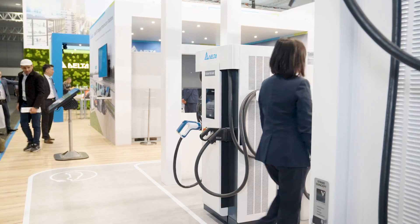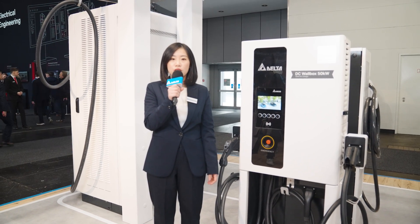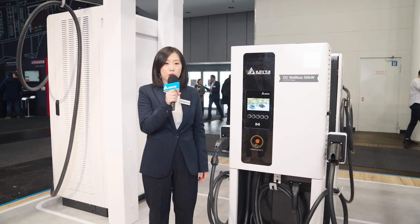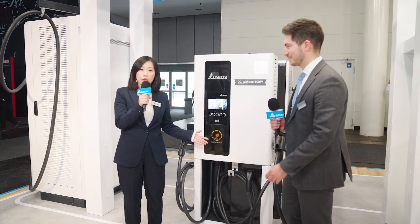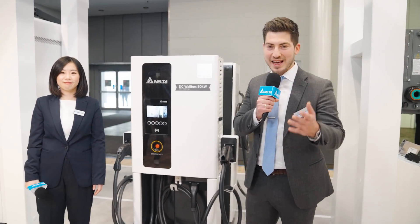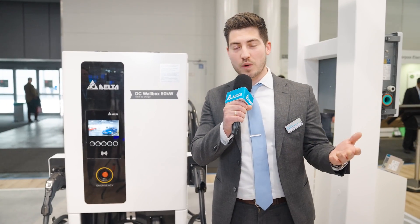Delta offers a full range of DC charging portfolio suitable for different applications such as commercial, fleet, and public charging. I'm happy to introduce our product manager, Mr. Jorge Solis, to show us what we're demonstrating here on the booth. Hi Judy, hi everyone watching online. At Delta we cover the full portfolio that offers EV drivers every possibility to charge everywhere they want — from commercial purposes like shops or public parking spots, to high power chargers on the highway.